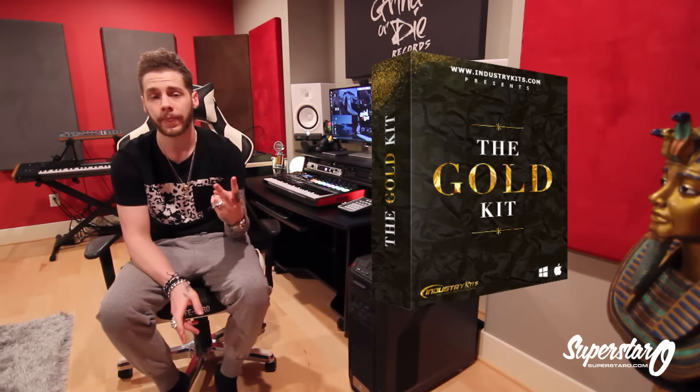First, let's talk about the construction kit loop packs, which are royalty-free. Everything on the site is royalty-free — every single sample, every drum sound, every loop in any of our products is royalty-free. First up is the Gold Kit Bundle. It's called a bundle because it's two different products merged into one. Instead of selling them separately, we decided to combine them to make it easier for people and less crowding on the website.